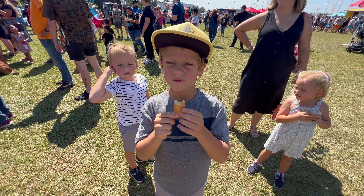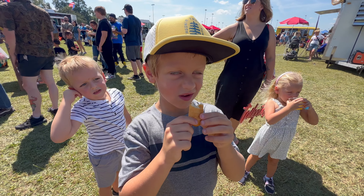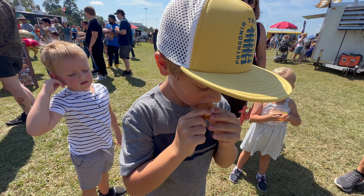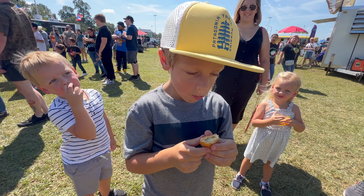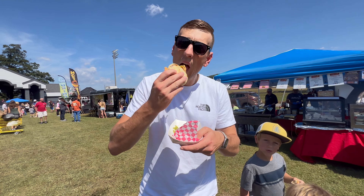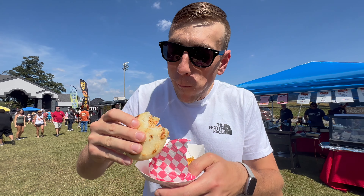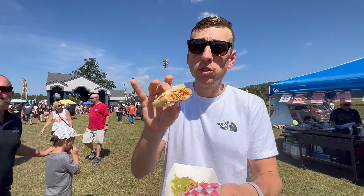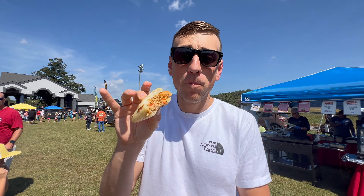So I got a chicken arepa and a cheese tequeno with a drink — it was $13. Let's try it out. Porter's going to try the tequeno. Try it, buddy. It's bread and cheese. Does it taste kind of like a cheese stick? Is it good? Awesome. I got the pollo arepa. It's good — it's got a lot of meat in there. So very good.